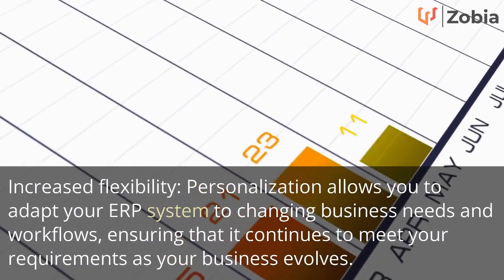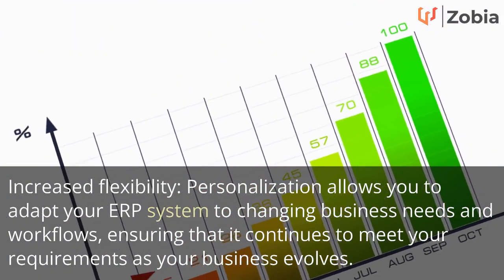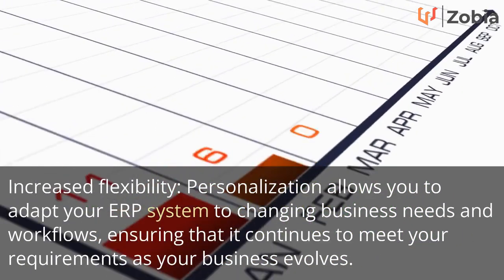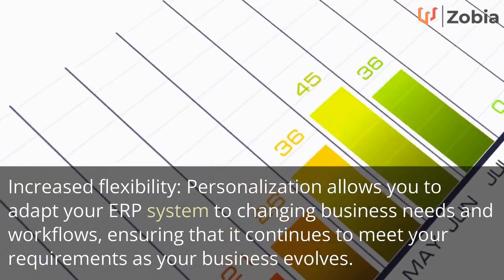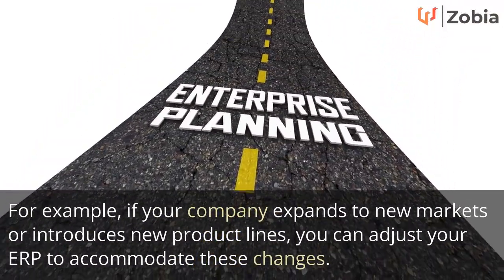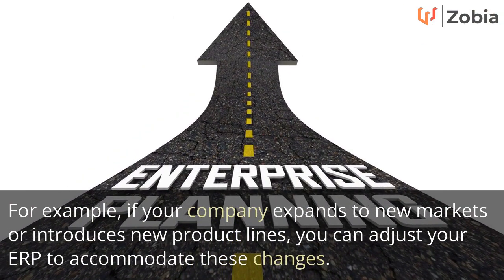Increased flexibility: personalization allows you to adapt your ERP system to changing business needs and workflows, ensuring that it continues to meet your requirements as your business evolves. For example, if your company expands to new markets or introduces new product lines, you can adjust your ERP to accommodate these changes.